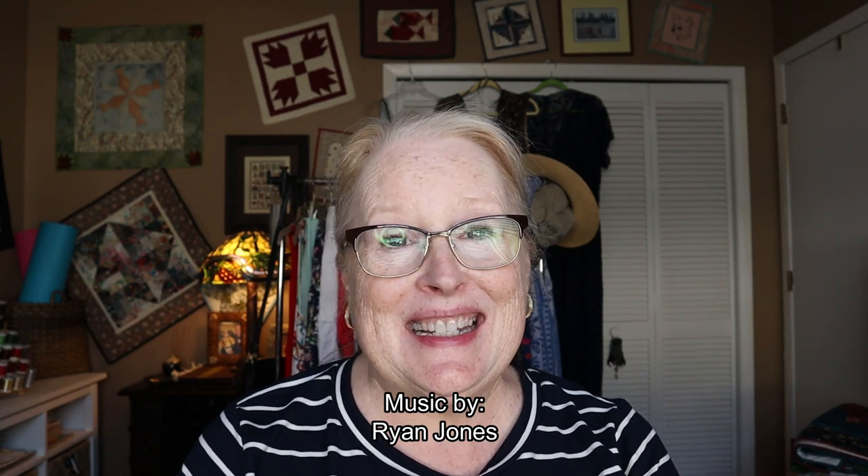Hi everyone, welcome to my channel. Today is January 1st, so happy new year! It's also my packing day for a cruise we're going on tomorrow. This will be our first 10-day cruise, so the packing is a little intimidating. This is the first part of a 'what I packed versus what I wore' video. Today I'm going to show you what I'm intending to pack, and when I get back I'll finish the video and show you what I actually wore.